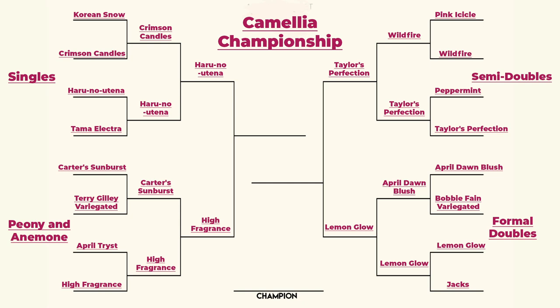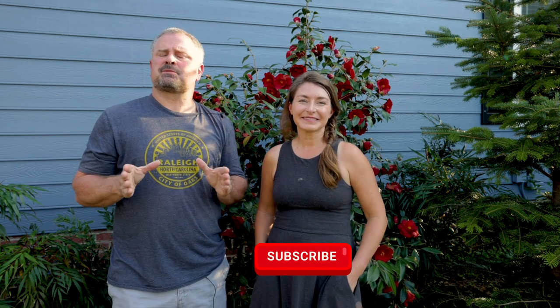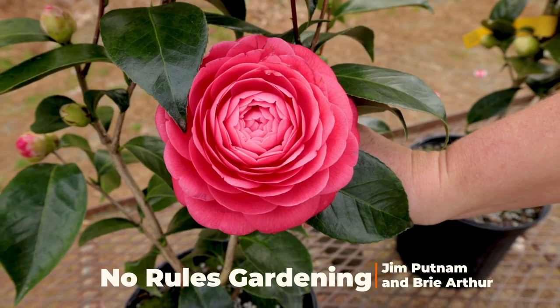Make sure you're following No Rules Gardening over on Instagram — that is where the voting is taking place. Also go back and watch the first video if you haven't yet. Thank you all so much for participating in our Sweet 16 — I can't believe we're down to the final four. You should see my tally log every day marking down who votes for what. Bree also created a blog post for the original Sweet 16 Camellia Countdown if you want to know more about each variety. Don't forget to subscribe to the channel and hit that little bell notification so you're alerted when we upload videos. Thanks so much for watching — we'll see you in the garden!